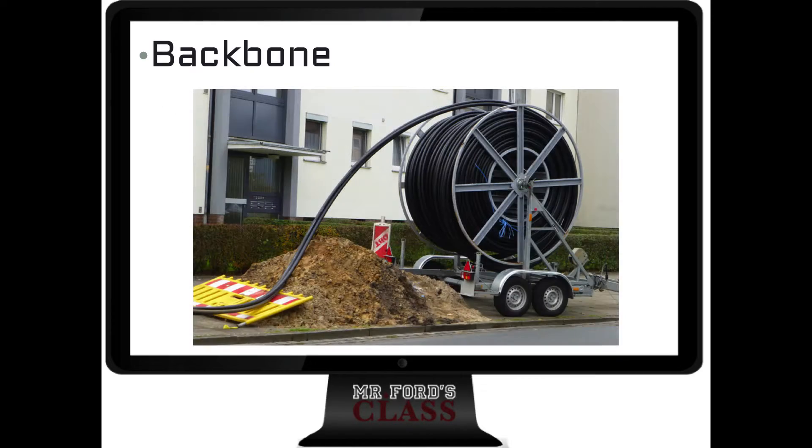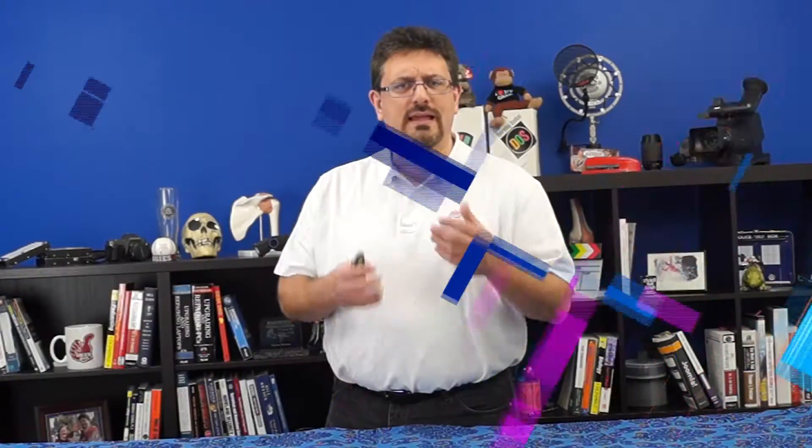The backbone is typically a very high-speed, high-capacity, long-distance network that connects smaller networks together. For example, in my office I use Comcast. Comcast has a backbone — either fiber optic or a very large copper wire — that connects our building to other buildings. This fiber optic or copper wire is the backbone. It's what gets our information out of this building and out into the internet. It's going to be very high capacity, very expensive, and very fast.